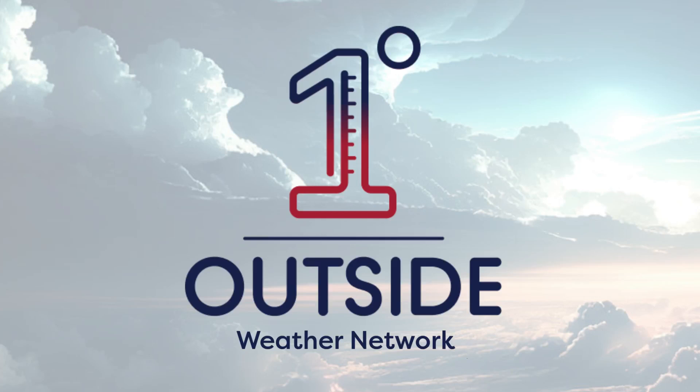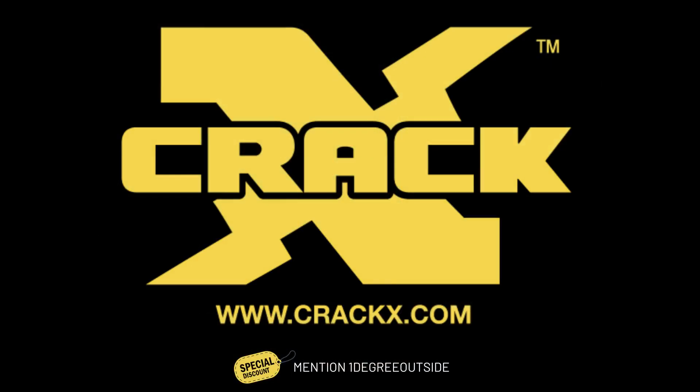This One Degree Outside video is brought to you by CrackX Foundation Crack Repair and Waterproofing — 40 years of prompt and economical service to New England homeowners, builders, general contractors, home inspectors, management companies, architects, and engineers. Be sure to visit CrackX.com and mention One Degree Outside when you make your appointment for an incredible discount.